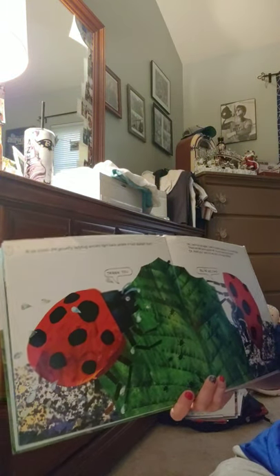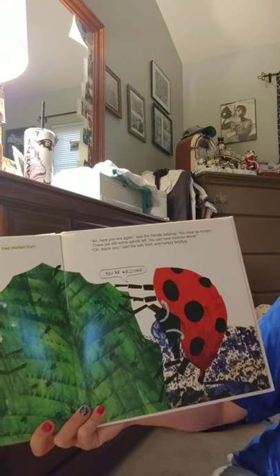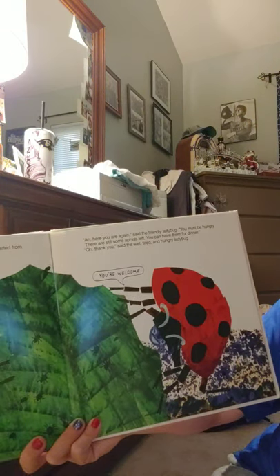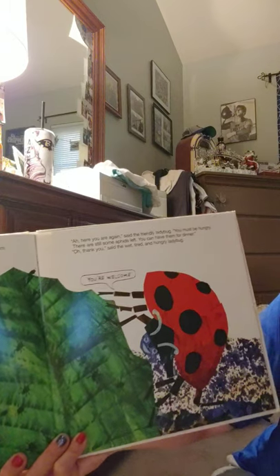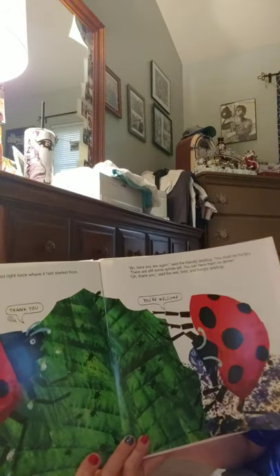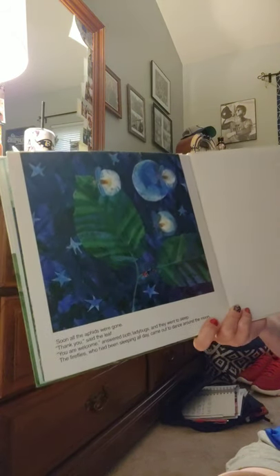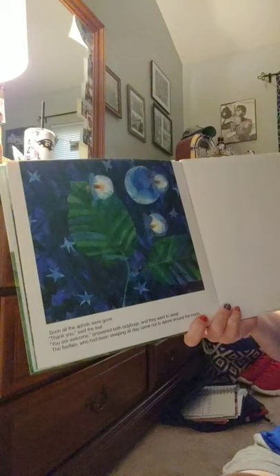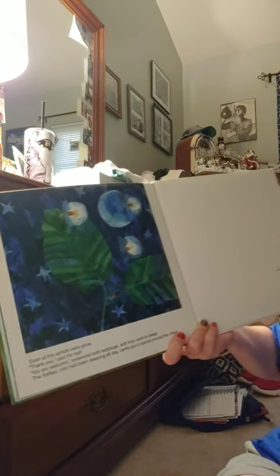And at six o'clock the grouchy ladybug arrived back where she had started. 'Ah, here you are again,' said the friendly ladybug. 'You must be hungry — there are still some aphids left, you can have them for dinner.' 'Oh, thank you,' said the wet, tired, and hungry ladybug. And the friendly ladybug said, 'You're welcome.' Soon all the aphids were gone. 'Thank you,' said the leaf. 'You are welcome,' answered both the ladybugs, and they went to sleep. The fireflies who had been sleeping all day came out to dance around the moon. The end.